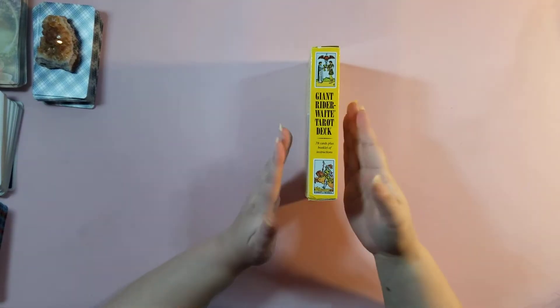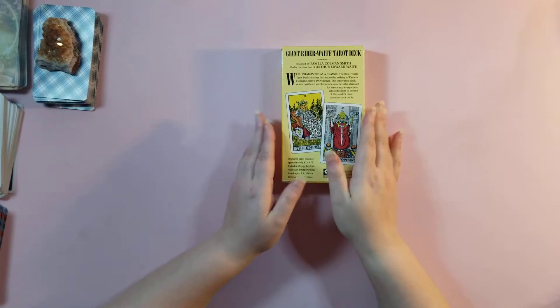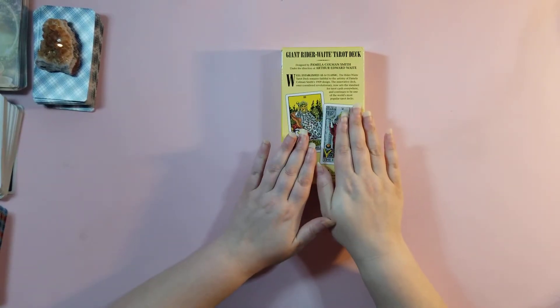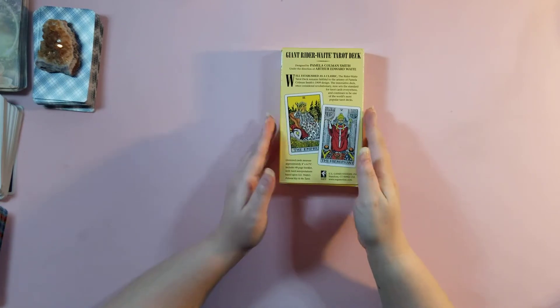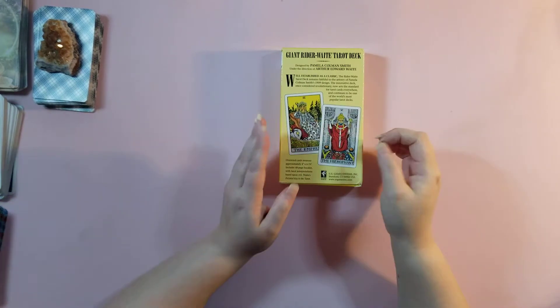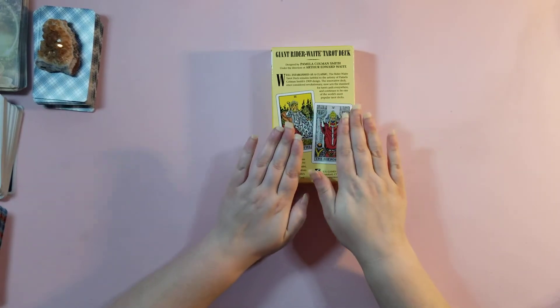It's 78 cards just like the other Rider Waite tarot decks, but this one is Giant. So this is great for people who can't read the small fonts, and it has larger fonts and also larger images.